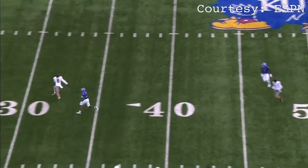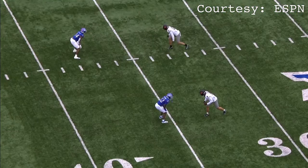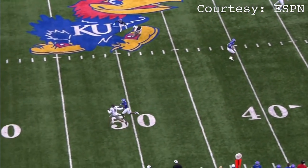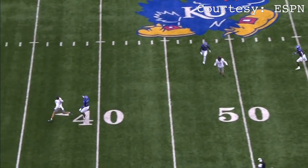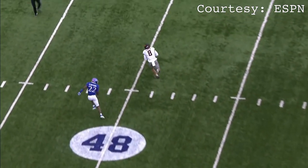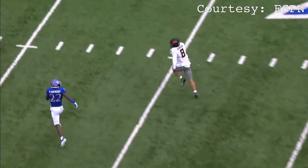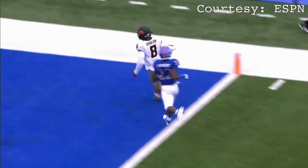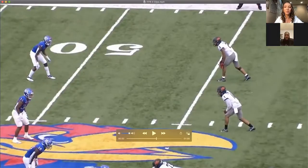He's able to get a lot of separation in the middle — how do you think he created that gap? That wasn't actually an in route, that looked like a go route. They just ended up under-throwing it and he had to adjust to the ball. But that's pure athleticism — it was one-on-one and he just ran by the defender, even with the under-thrown ball he still had separation.